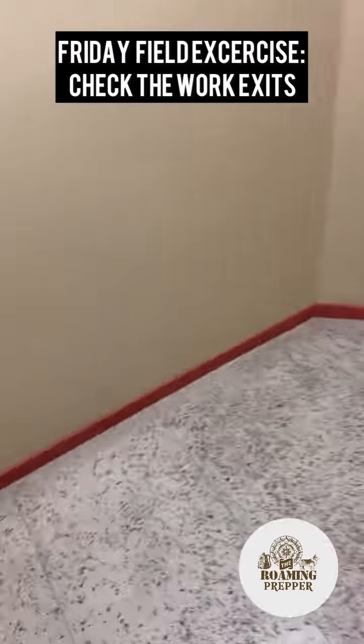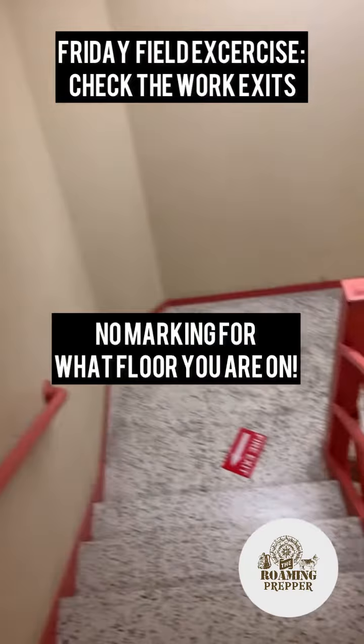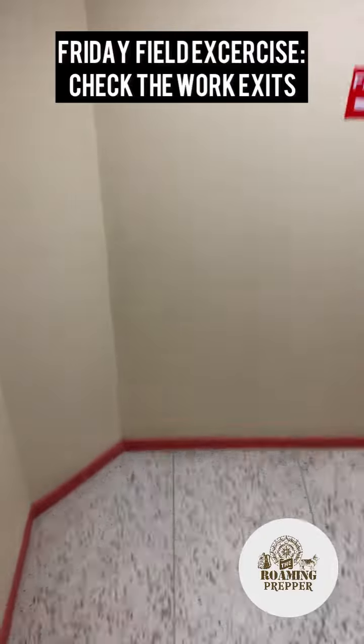Definitely make a point of taking the stairs out of work every now and then and getting familiar with where all these doors exit. By the way, this was the third door — you'd think that was the ground floor, but nope. And that glowing fire exit sign does no good when it's on the floor.